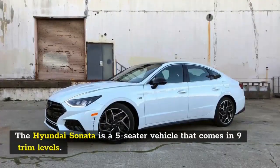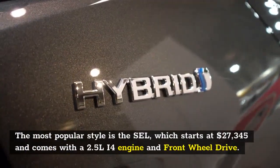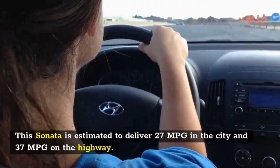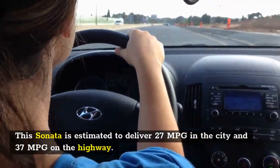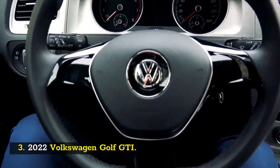The Hyundai Sonata is a five-seater vehicle that comes in nine trim levels. The most popular style is the SEL, which starts at $27,345 and comes with a 2.5-liter I4 engine and front-wheel drive. This Sonata is estimated to deliver 27 MPG in the city and 37 MPG on the highway.